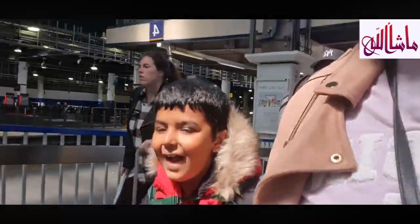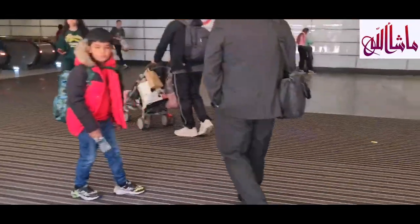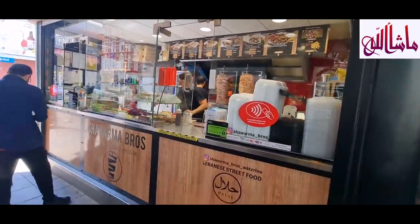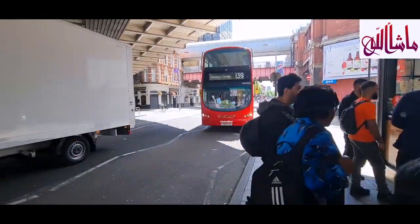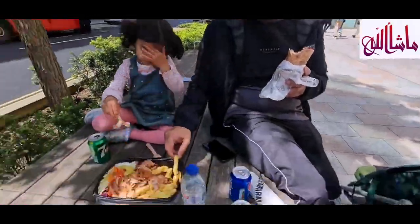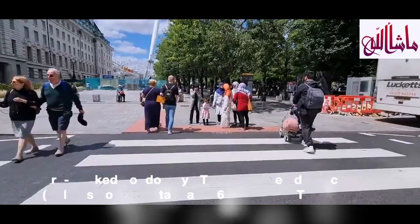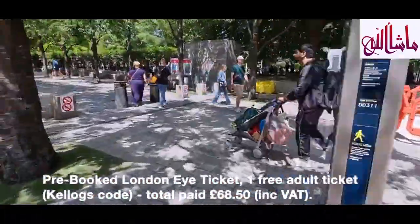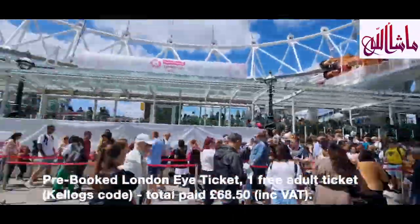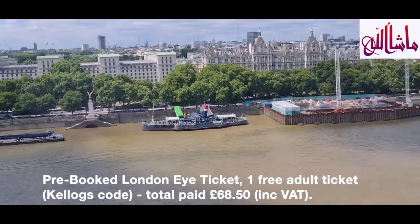We went from Scotland to London Euston — about 4 hours 20 minutes on the train with stops. As soon as we got there, we got the underground from Euston to Waterloo, had some shawarma, and from there it was walking distance to the London Eye. Even if you book, be mindful there's a lot of waiting — you can't go on earlier than your time and they do security sweeps of each capsule. We did the Kellogg's deal to get one free adult ticket — I'll list all of that below.